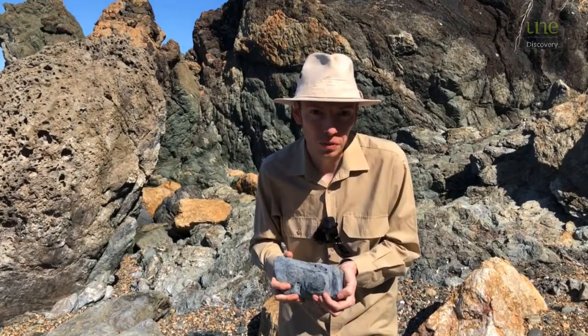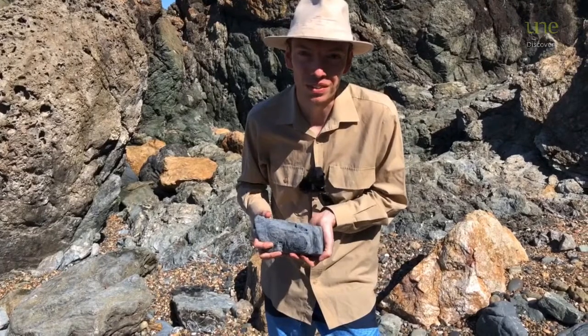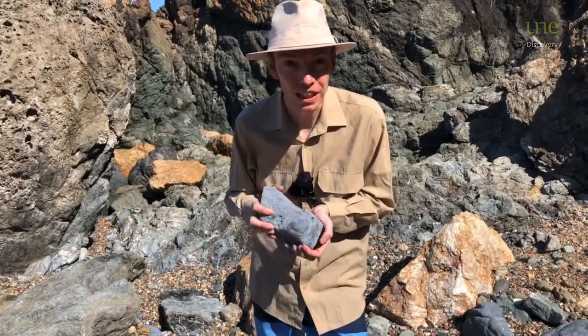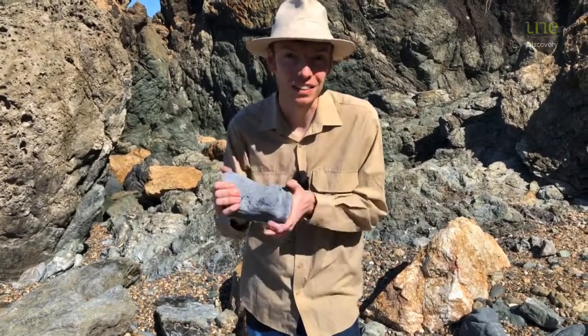They're beautiful to look at for everyone who wants to come and see. And if they all get taken home, well, then they become even harder to find. So we don't want that to happen. Take a picture, don't take the rock. Happy holidays, and I'll see you next time.